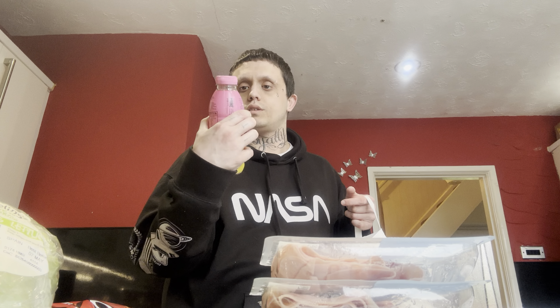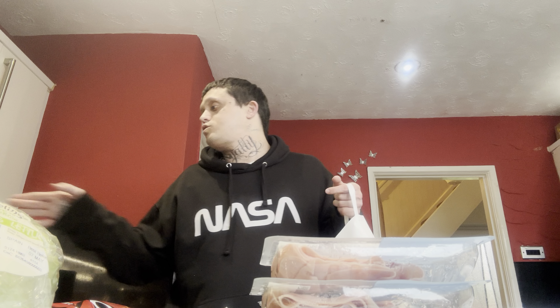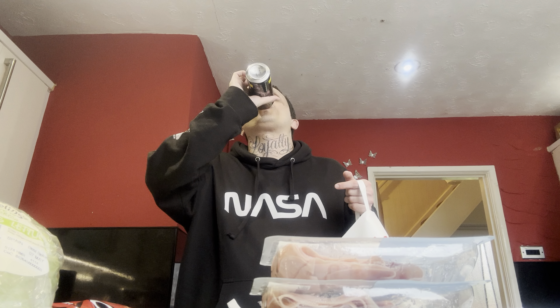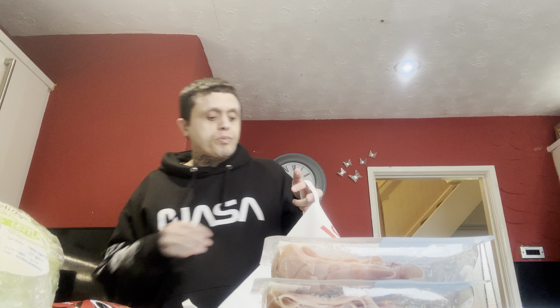I've seen someone posted on Facebook that strawberry banana Prime is delicious, so I might do a video on that. I would have a drink now but I'm currently drinking a white pineapple Monster, which seems to taste no different than a yellow pineapple one.